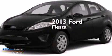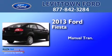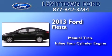This is a brand new 2013 Ford Fiesta. This compact has a manual transmission and an inline 4-cylinder engine.